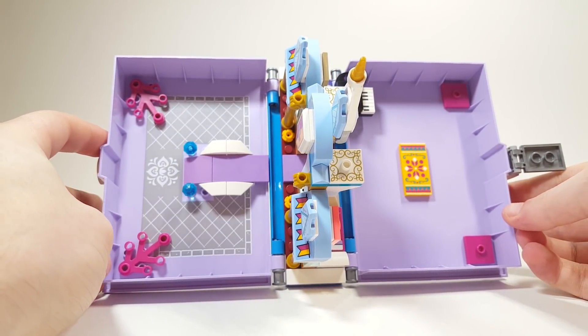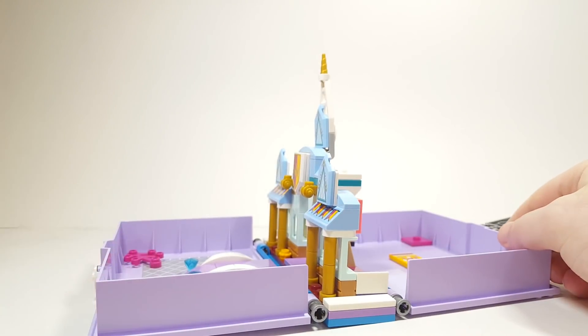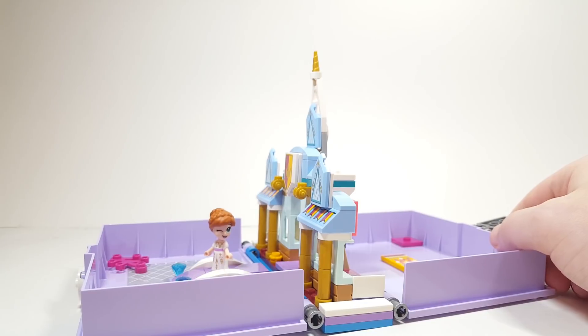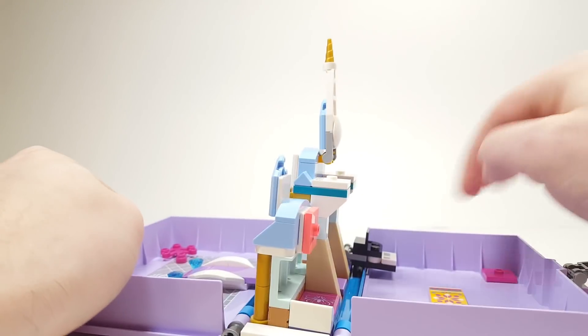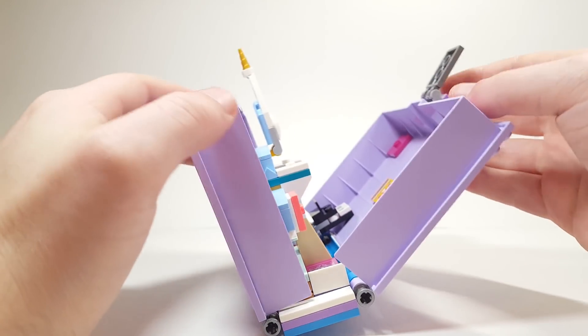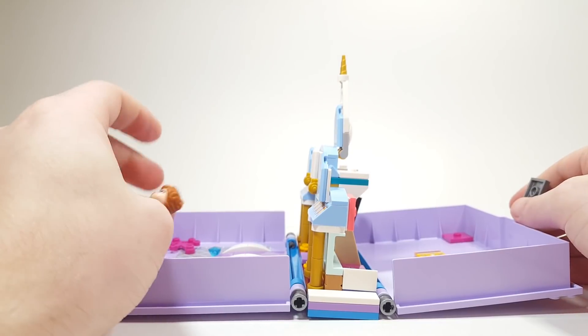The only other thing I wish is that these books had more studs so you don't have to just have the figures loosely around. They do stand really well, but I wish there were some spots — maybe even on these parts here — where you could actually attach the minifigures. If you had some studs there, you could have them actually standing in the book. I get why they're not doing that, since it would mess with being able to close everything.